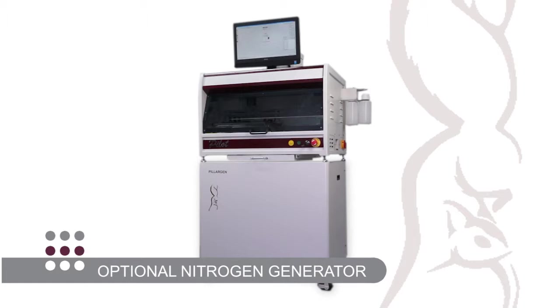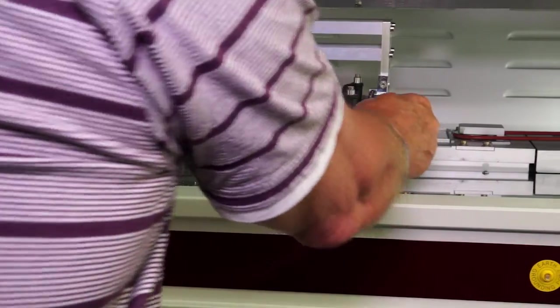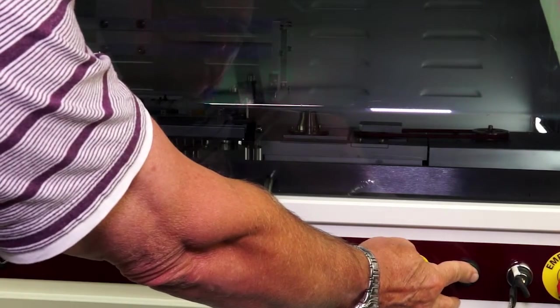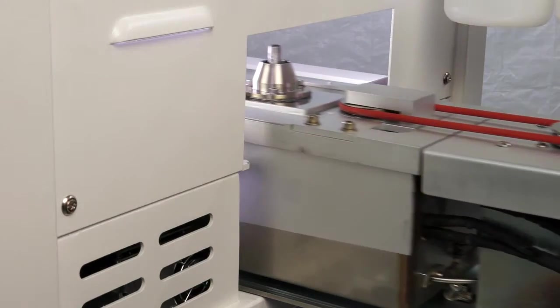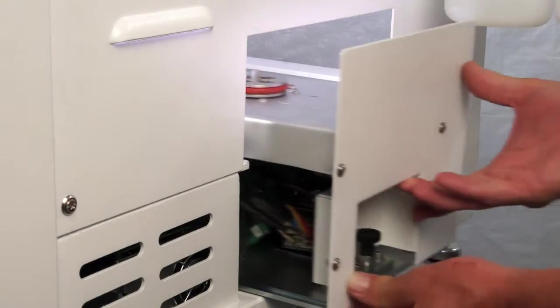Foregoing the need to take up valuable bench space, the nitrogen generator becomes the Pilot stand. The Pilot has been engineered with the user in mind, with a requirement for low and simple maintenance. The slide-in slide-out solder bath gives ease of access, and together with our proven impeller-driven pump technology, ensures a highly reliable, low-maintenance system.